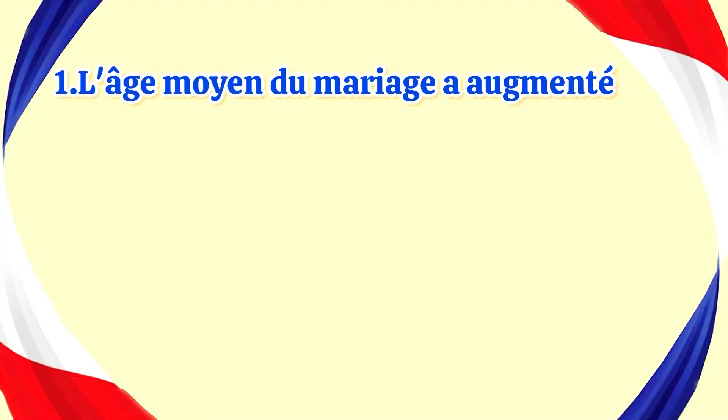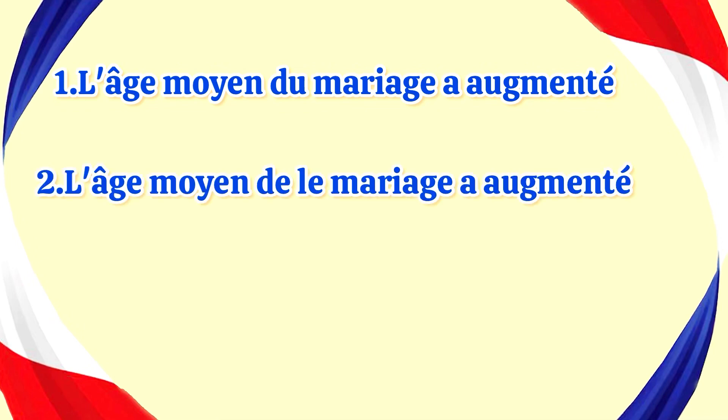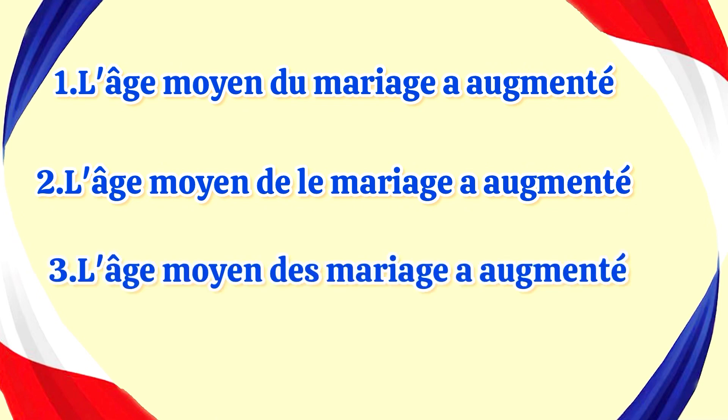Number one: l'âge moyen du mariage a augmenté. Number two: l'âge moyen de low mariage a augmenté. Number three: l'âge moyen de mariage a augmenté.